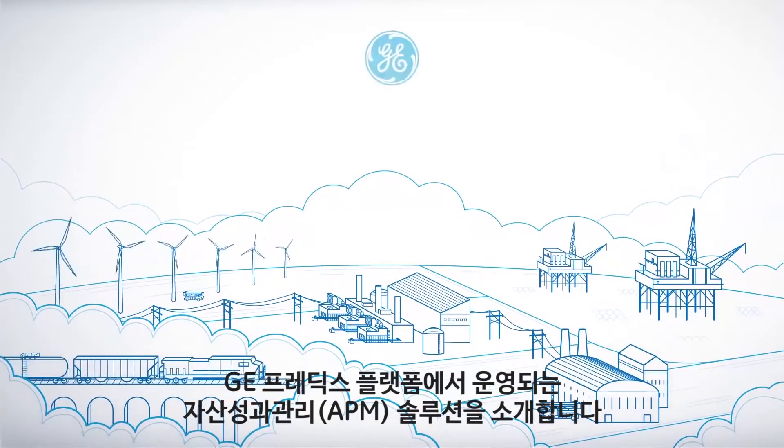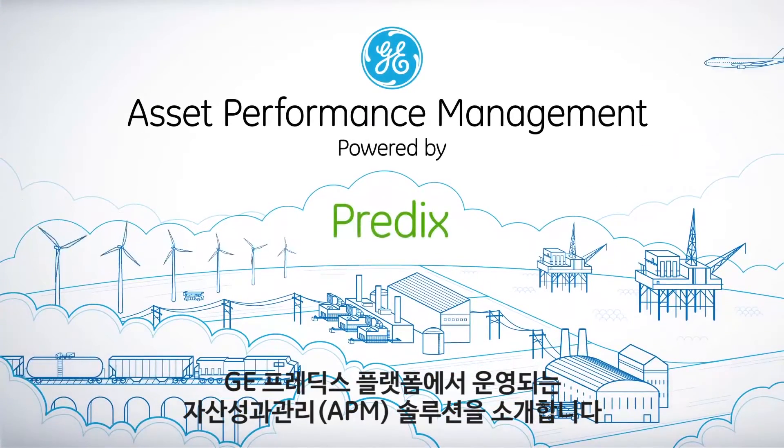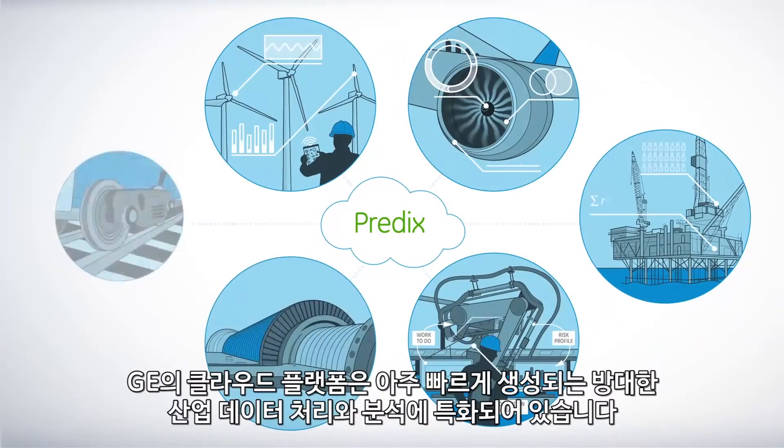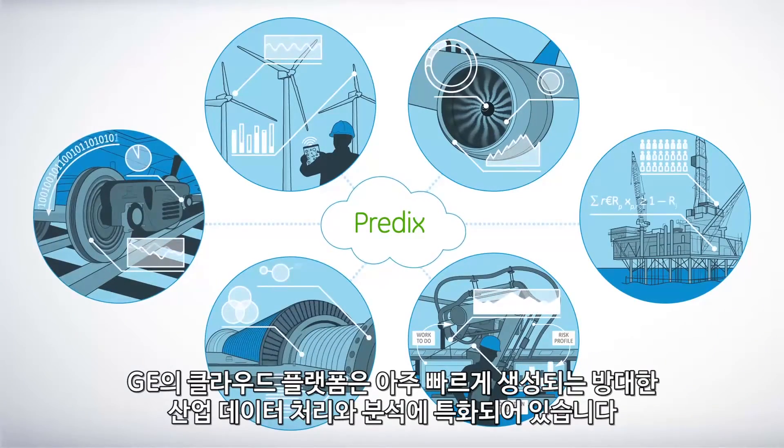Welcome to GE's Asset Performance Management suite of solutions powered by Predix — GE's cloud platform purpose-built for the unique volume and velocity of industrial data and analytics.